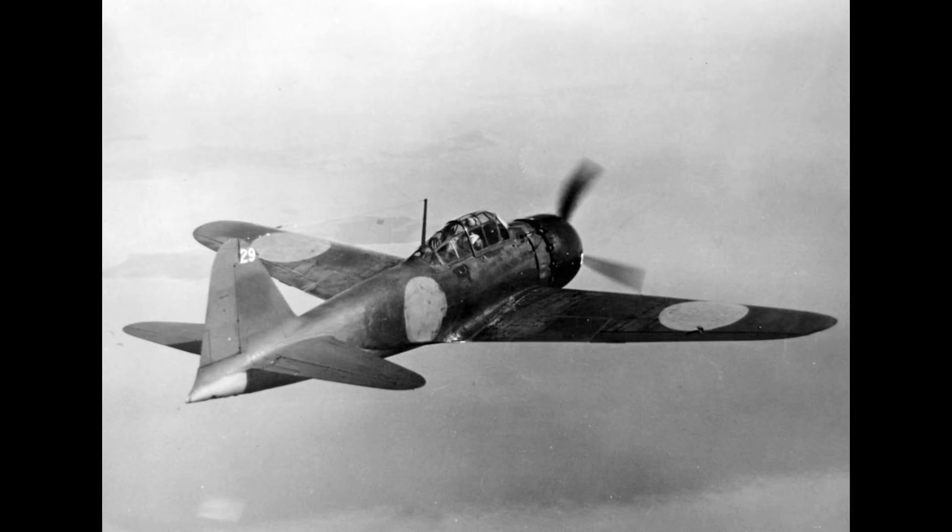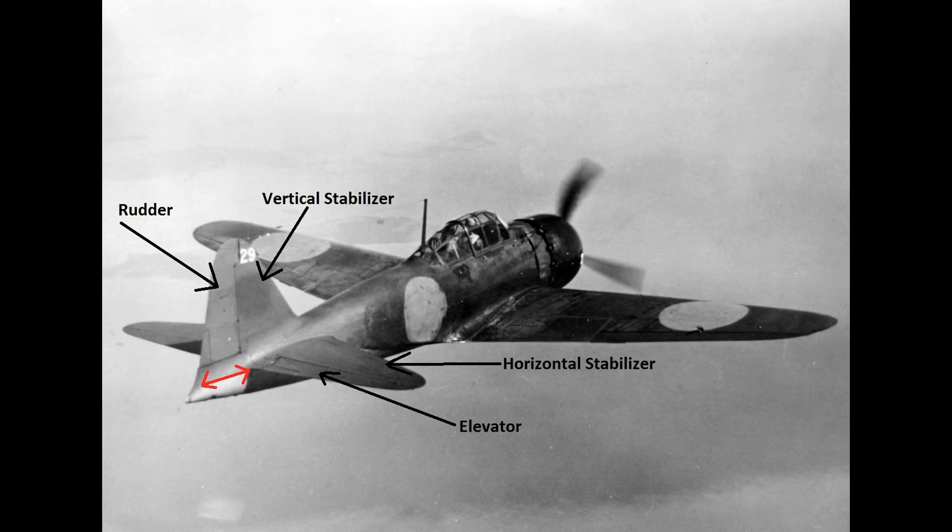Greetings, this is Greg. Why is it that the Mitsubishi Zero's horizontal stabilizer and elevator are located so far forward relative to the vertical stab and rudder? This is extremely unusual in aircraft design, and I don't know of any other World War II-era airplane that's set up this way.